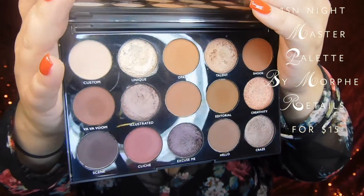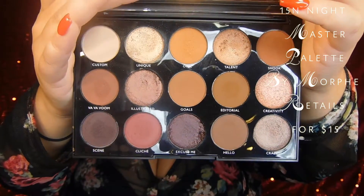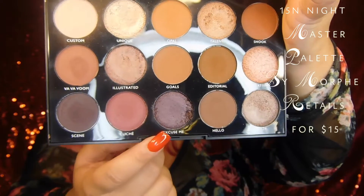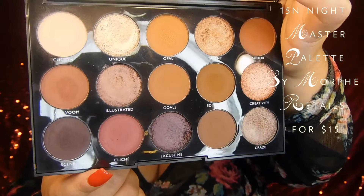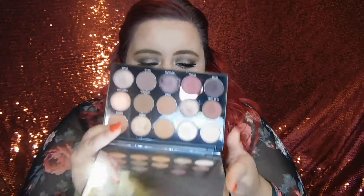The next one is from Morphe as well — one of their newer palettes — and this is the 15N Night's Master palette. It has a similar shape to the 35O palette, but these plummy shades are not in the 35O, which I really like. Because of the size you can also take this when you travel, and the packaging is pretty sturdy. I love when palettes have mirrors, and this one has a really big mirror.